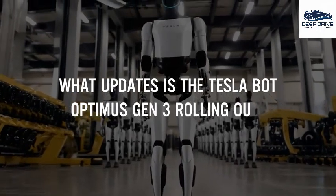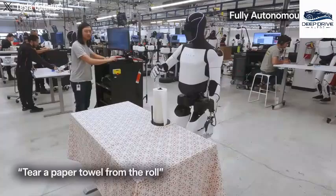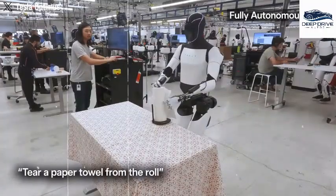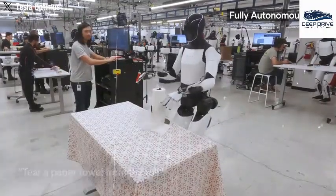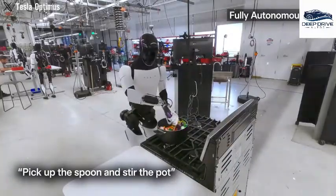Videos released by Tesla unveil Optimus's remarkable ability to undertake a variety of household tasks with impressive efficiency, including taking out the trash and vacuuming. This pivotal development signifies a tangible shift towards real-world applications of robotic technology.